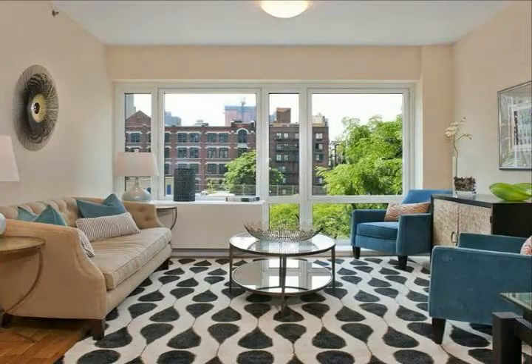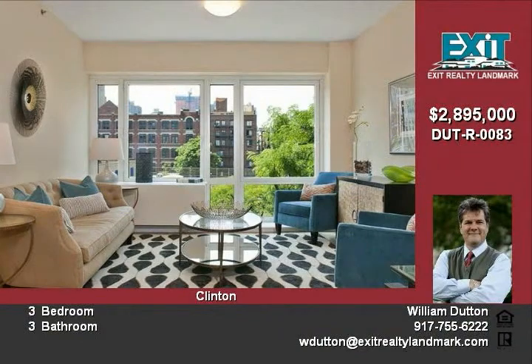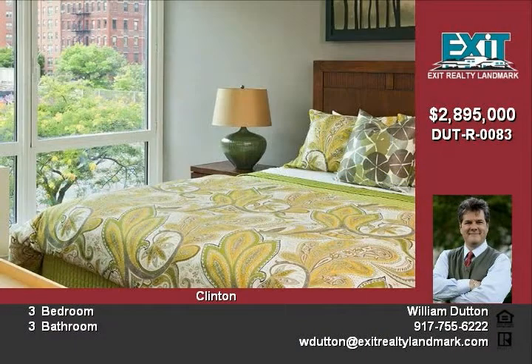This breathtaking 3-bedroom, 3-bath house has 1,702 feet of interior space and a huge 1,501-foot private terrace that makes it a perfect home for enjoying the city and entertaining.